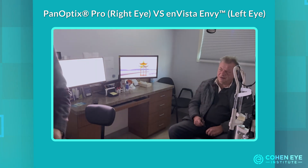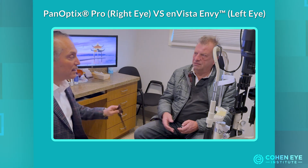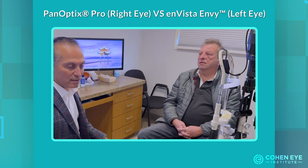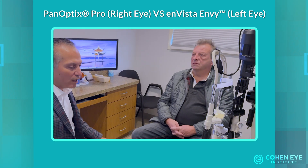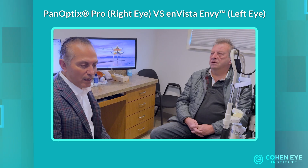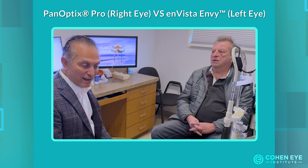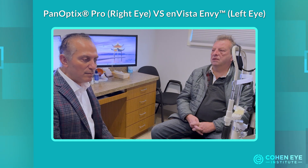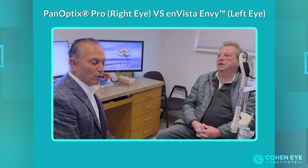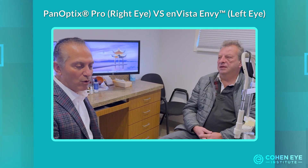To summarize what Boris said: both eyes are 20-20 for distance with no residual prescription. He feels the quality of vision is better with the left eye — the Envy eye — and the quality of reading vision is also better with the left eye. In terms of glare, halos, and positive photopsias, the left eye is also slightly better compared to the right.